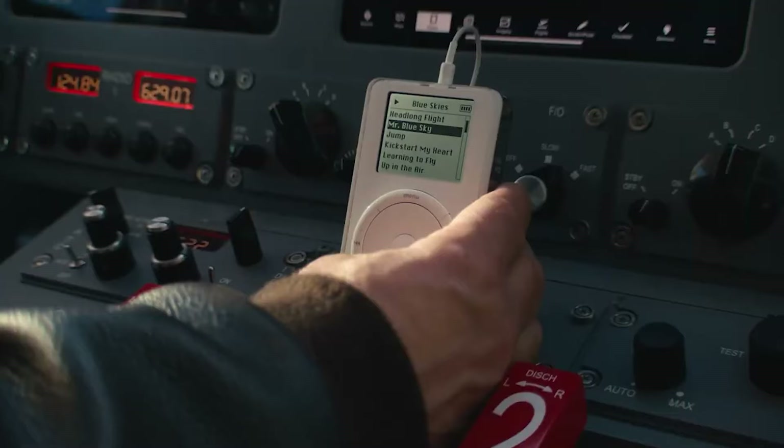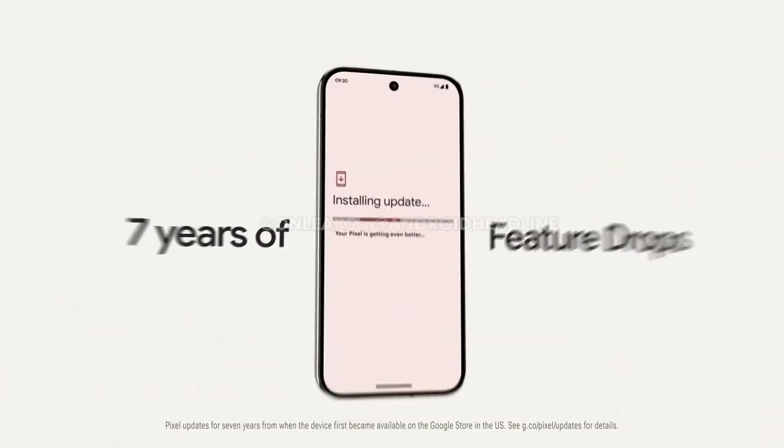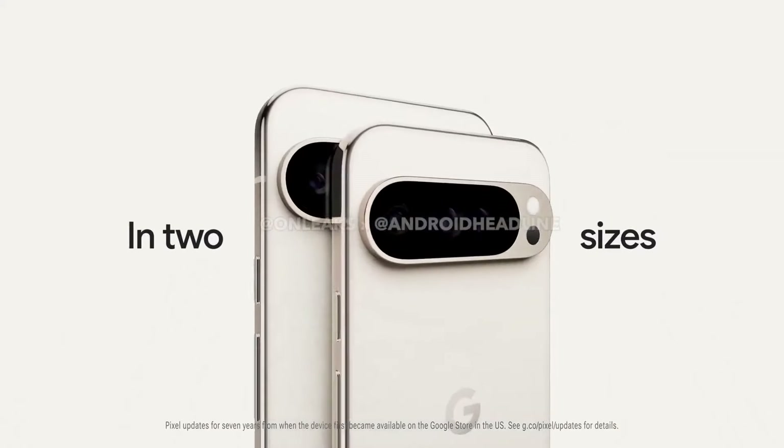The countdown is on for the iPhone 16 launch, and Google is also getting ready for its event to reveal the Pixel 9.